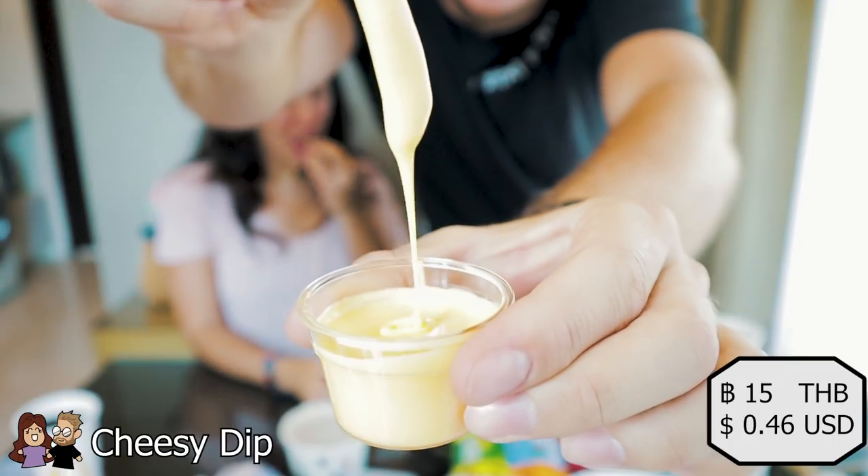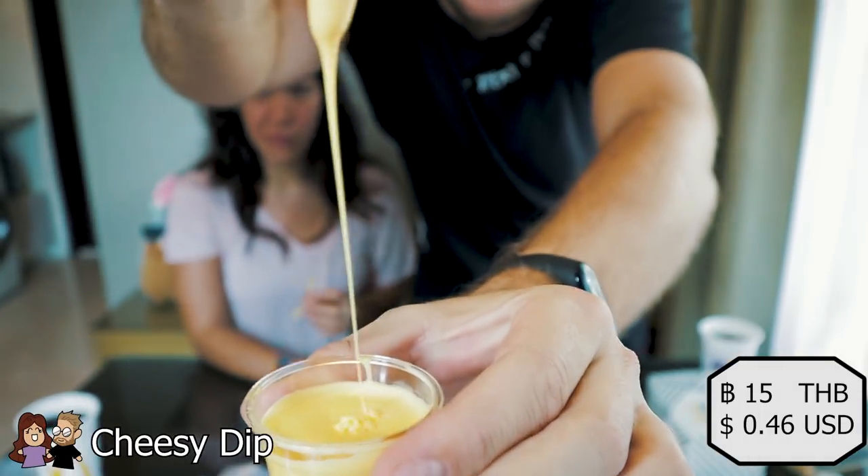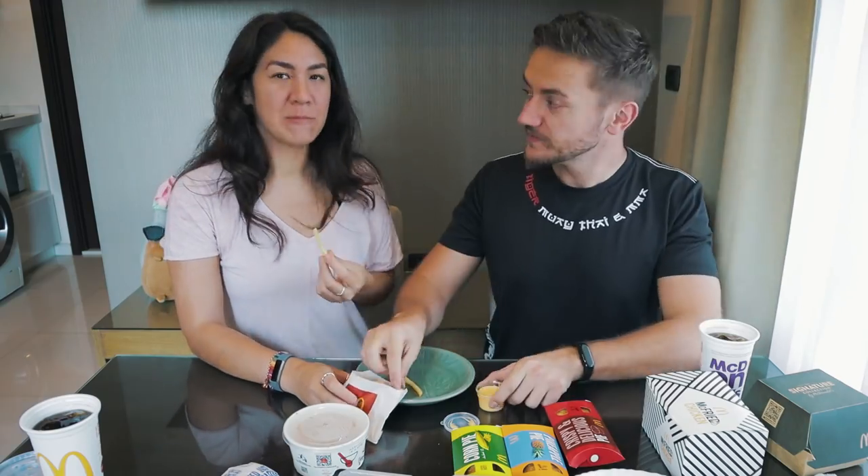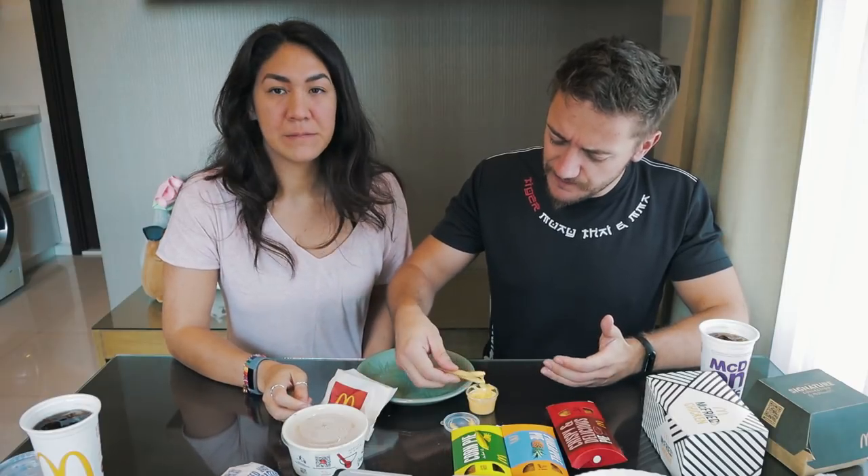Let's try the fries — look at that cheese dip. It tastes like those nacho cheeses you get at a football or basketball game. It's really cheesy and good.